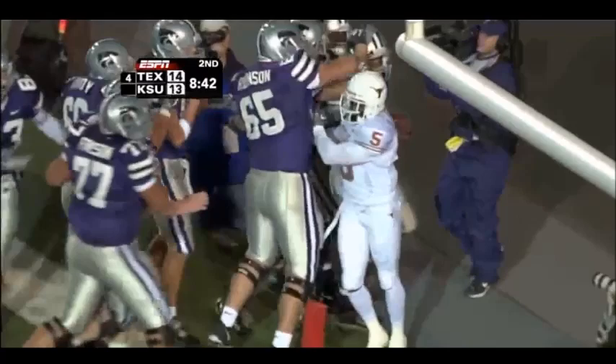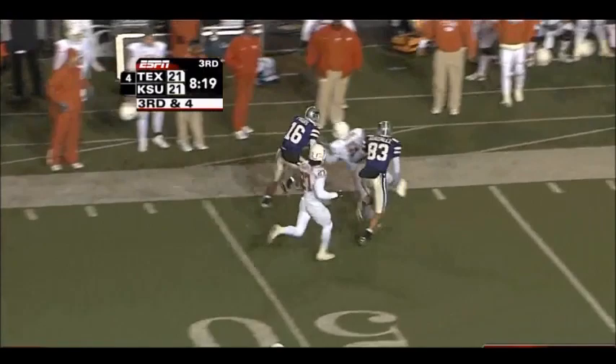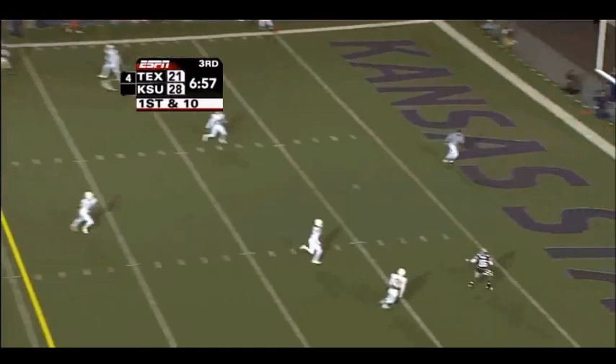Freeman looking for that pass at the 30, the 45, the 40, the 45 — one man to beat. Johnson is in the backfield, first and 10 again. Freeman looking to the end zone, man up — and touchdown!